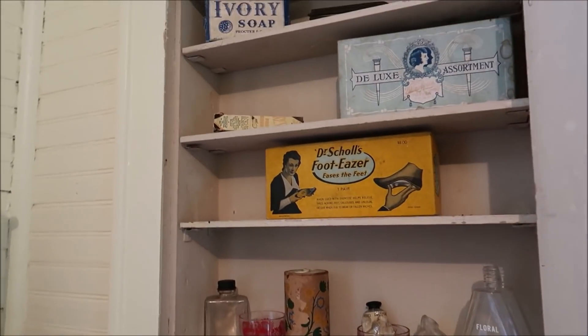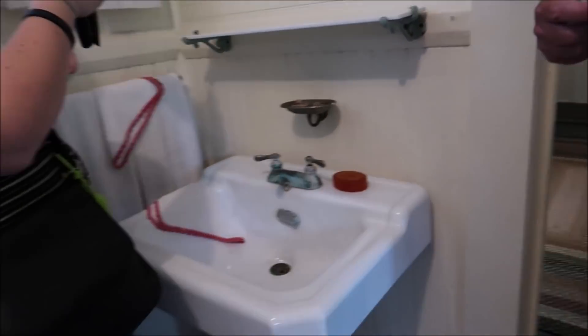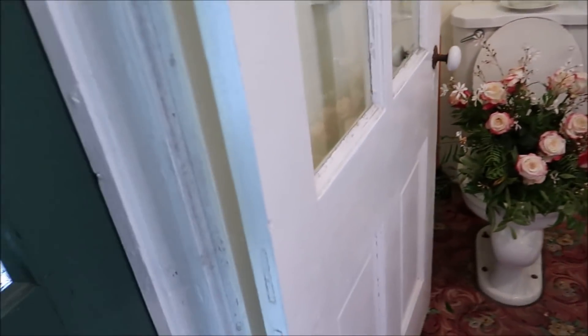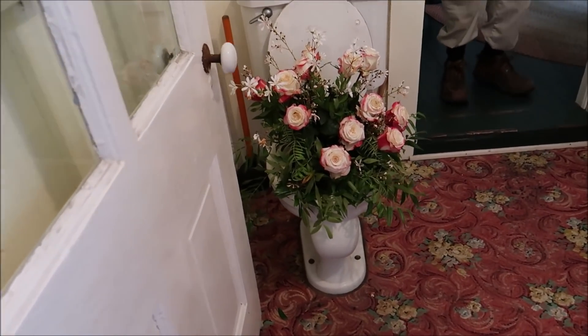So you still had to go to the outhouse for the actual business — the roses were for the party. But that's pretty cool. The roses had been made for the party, you know.